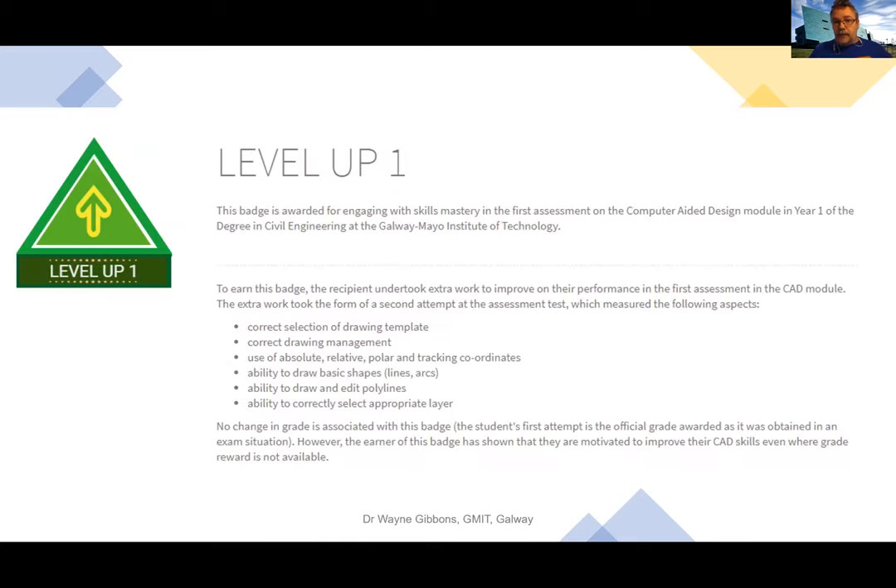The second of the three important badge types is the level-up badge. It focuses on skills mastery for the software module, stating that the recipient had to undertake extra work to improve on their performance in an assessment and take a second attempt to master the skills. It clearly outlines the type of skills involved and makes clear that no change in grade is associated with this badge — their first attempt is the one on the official record — but it shows they're motivated to improve their skills even when a grade reward is not available.